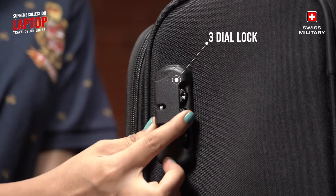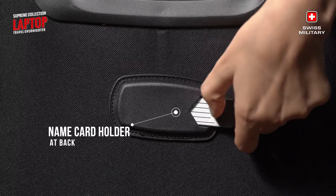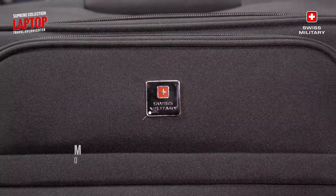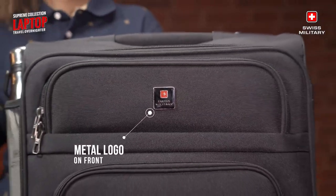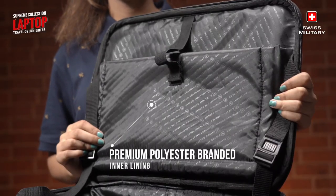Your belongings are protected with the three dial lock, and the name card holder at the back provides easy identification. The metal logo on the front adds a touch of sophistication, complementing the premium branded polyester inner lining.